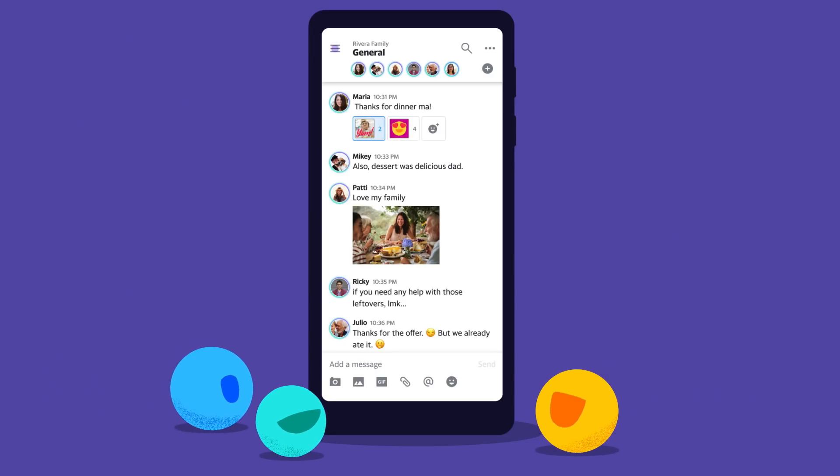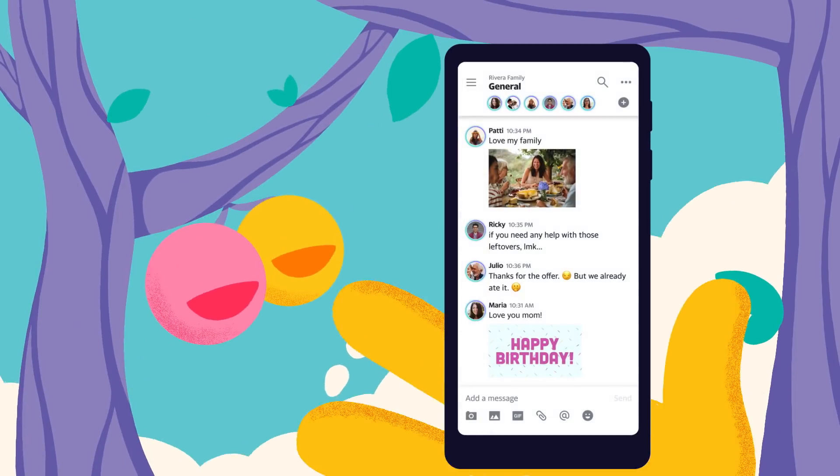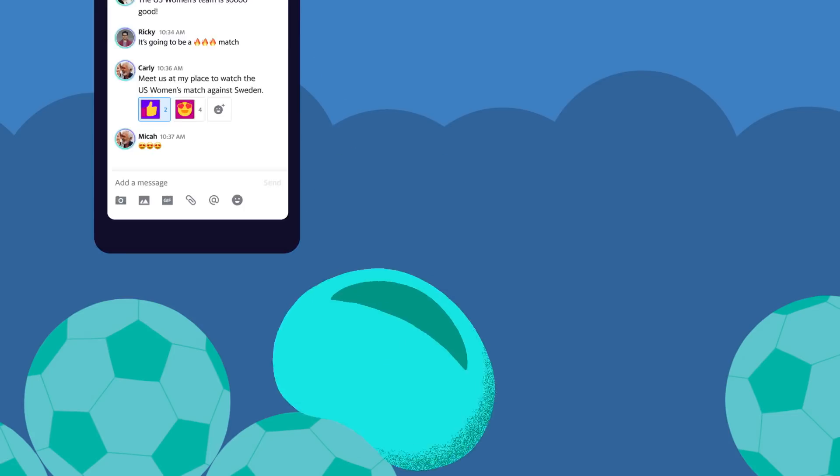This is Yahoo Together, a new app that helps you organize your groups from your family tree to your friends to your team.